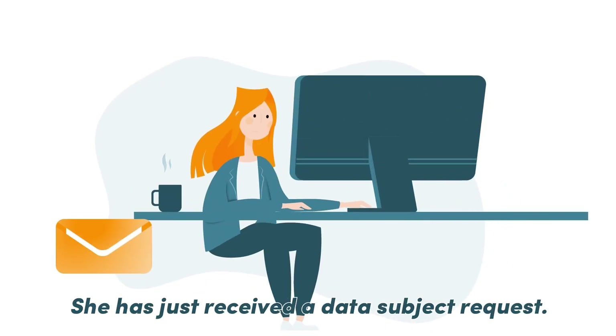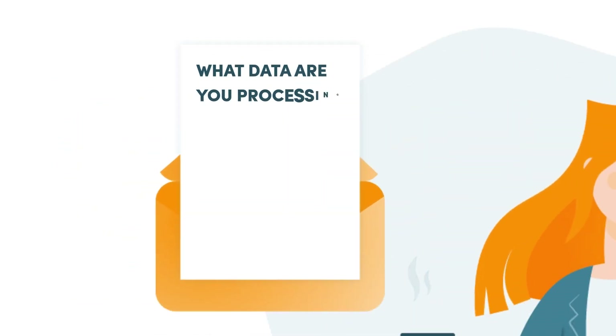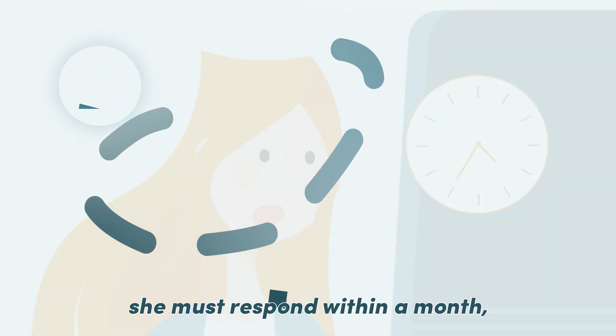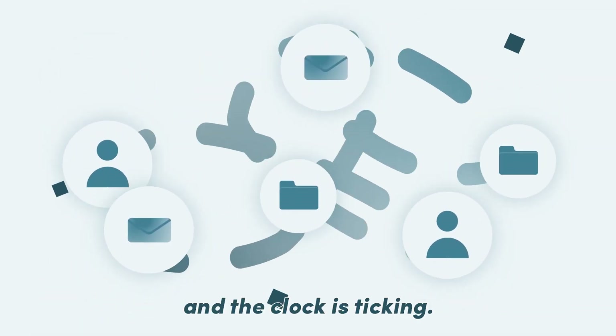This is Dorothy. She just received a data subject request. To comply with GDPR, she must respond within a month. And the clock is ticking.